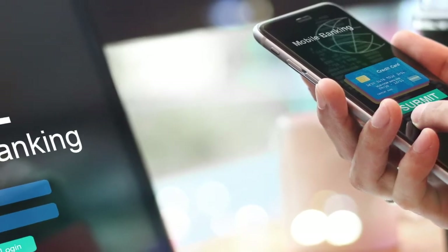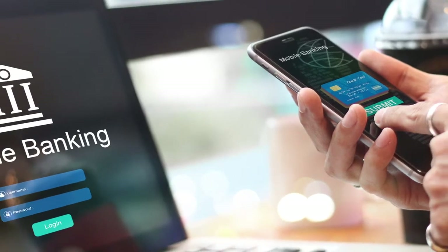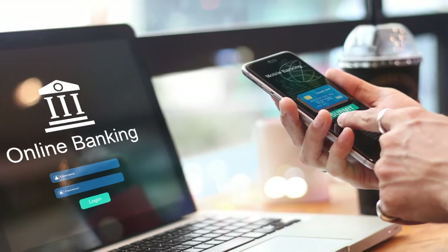Online bank transfer: use your bank's online bill pay feature to easily and instantly transfer funds in and out of your gaming account. Check the individual site for participating banks.